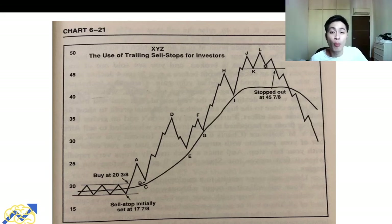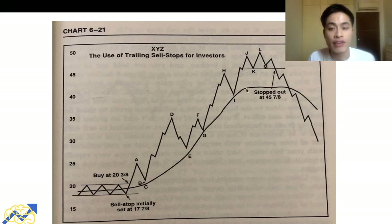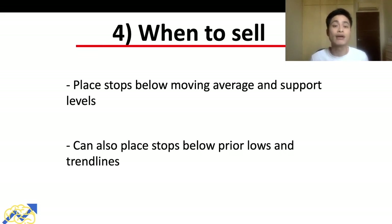As long as price is above the 30-week moving average and the moving average is still sloping up, we allow the stock room to move. But when the moving average starts to flatten out, we tighten the stop loss — placing it below a support level rather than below the moving average. In this example, when the stock breaks down below the support level we exit at around $45, locking in a solid profit. Stop losses can be placed below moving averages, support levels, parallel lows, or trend lines.